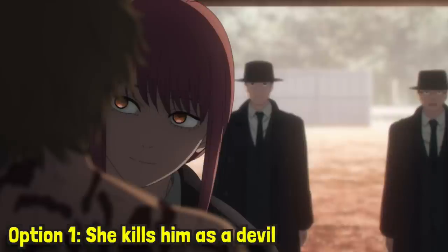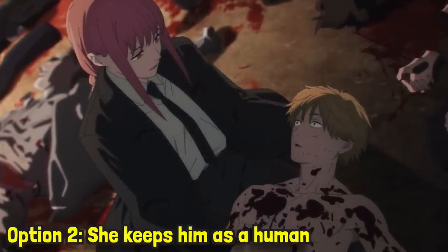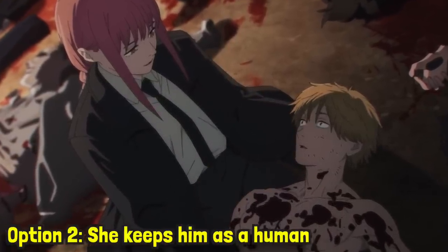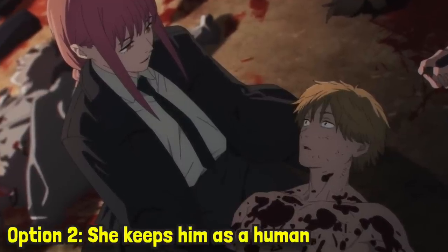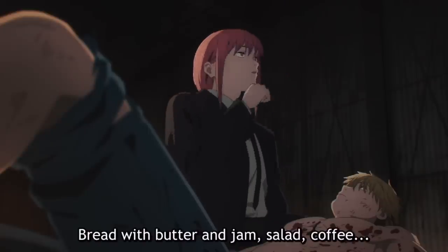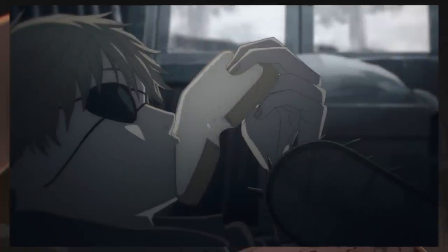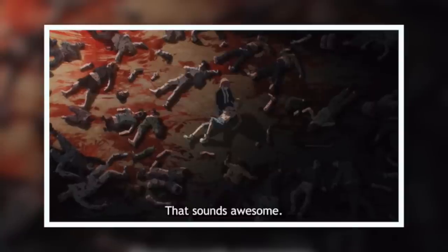Following this hug, his chainsaw parts start to melt away, and Makima gives him two options for what happens next. Either option number 1 — she treats him like a devil and kills him, which is her job — or option number 2, she keeps him as her human. Essentially, the choice is either he dies, or he becomes Makima's pet, and for Denji this was a super easy decision. If he picks option number 2, then for breakfast he'll get to have butter with jam, salad, coffee, and maybe even dessert, and compared to the dry bread he was used to, this is a dream come true — which is why he accepts option number 2.